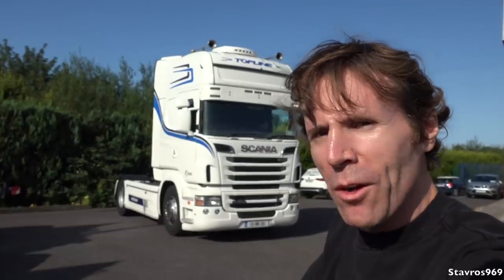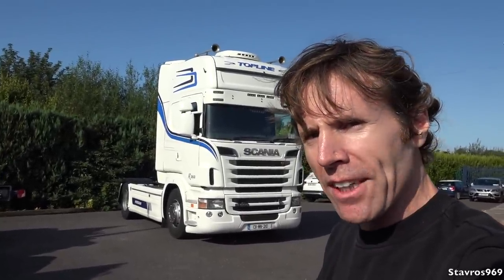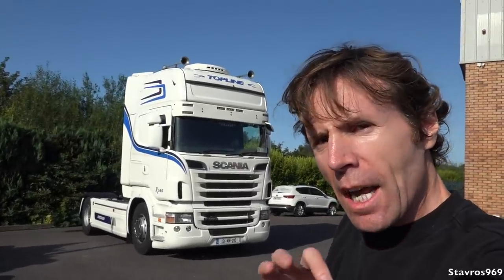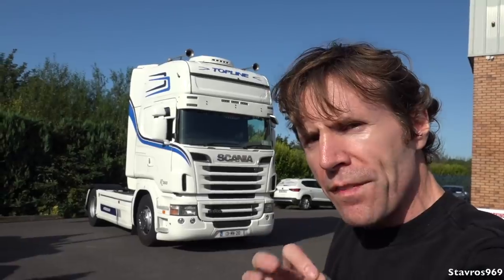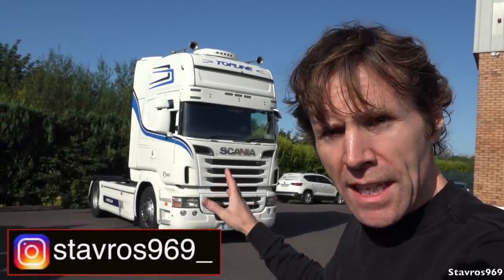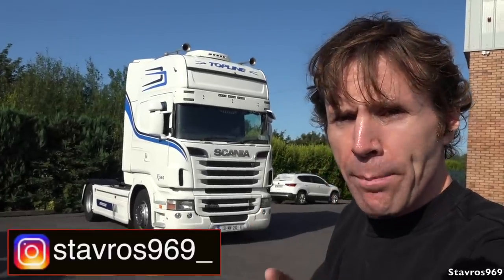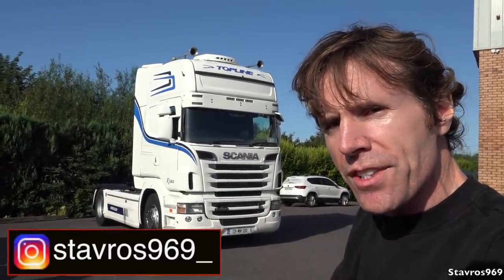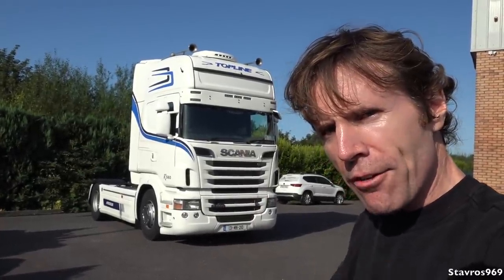Hi, I'm Stavros. Good morning and welcome to AOC Commercials here in Carrigtohill in County Cork in Ireland. I'm here today to show you all around this Scania R560 with its V8 engine — it's a 2013 model. We're going to have a look all around the exterior of the truck, then hop inside and look at the interior features, and then I'll be getting hooked underneath the trailer and taking it out for a test drive.